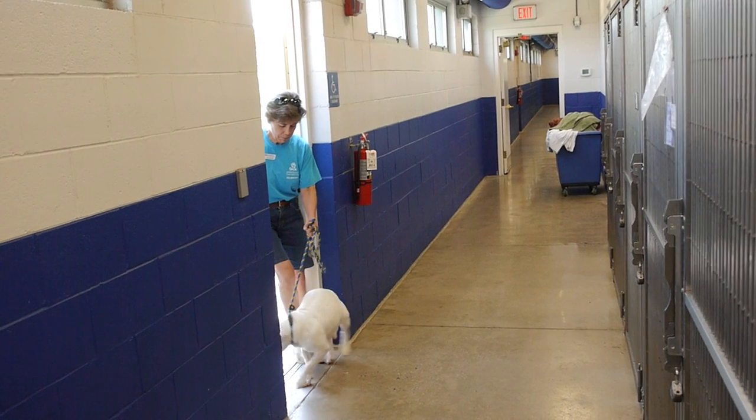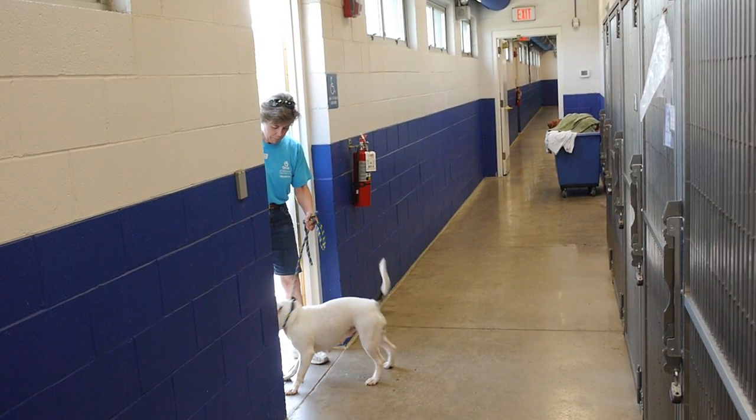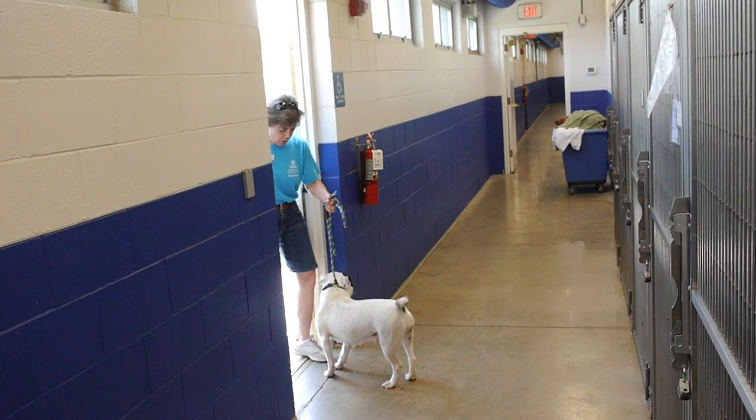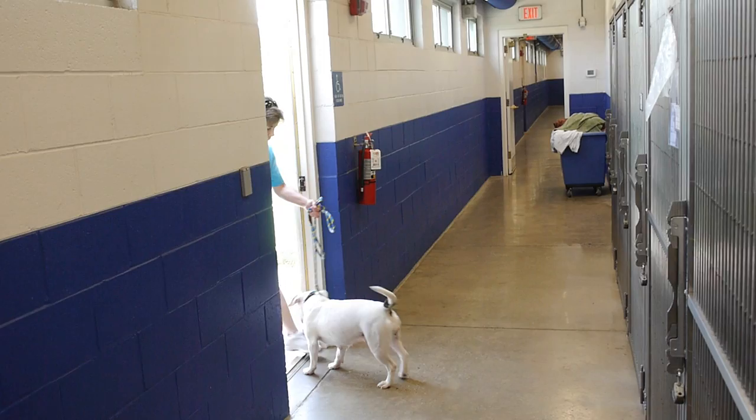It's a real split-second thing and timing is everything. We're going to watch it in slow motion. Not yet, not yet... there — he surrendered — out we go.